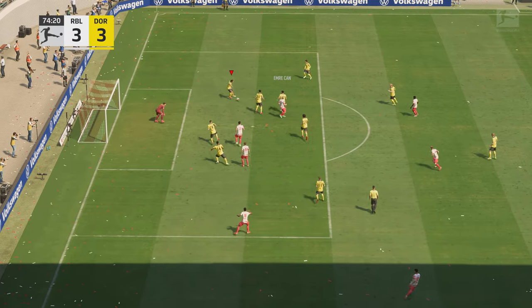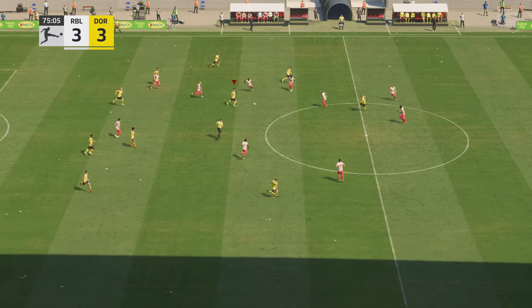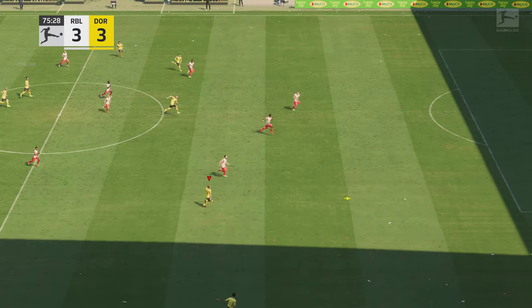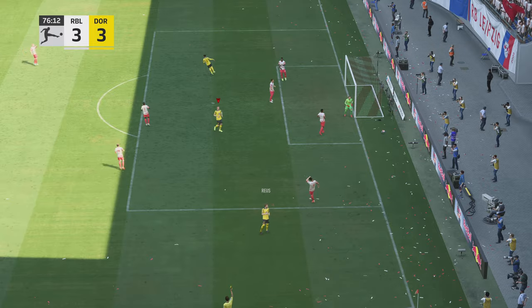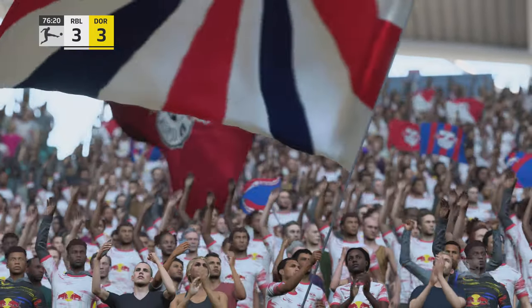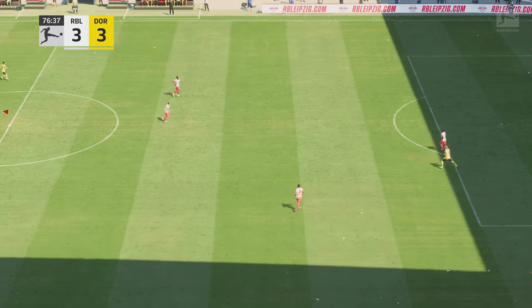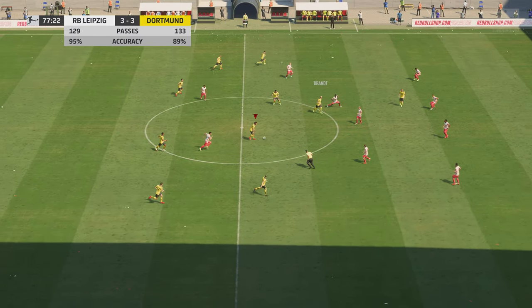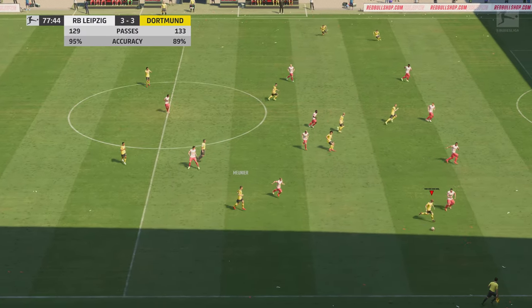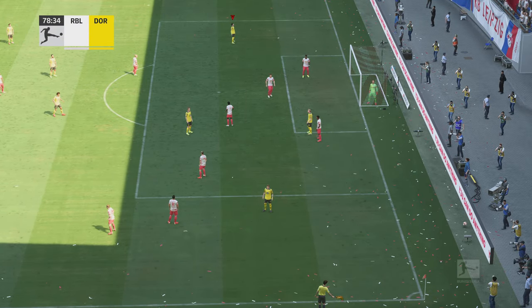And pulled back. Time just challenged magnificently. Emre Can. And a goal kick is the outcome. And this is Reus — well, that's a good deflection. That'll be a corner.